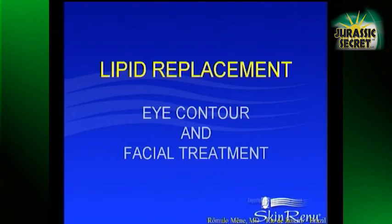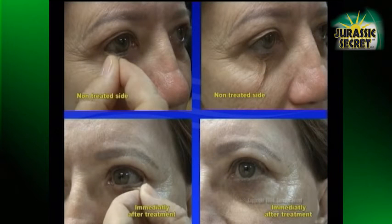In this case, you can see the importance of the EMU oil when you test the skin before without the EMU oil treatment. The second picture shows the immediate application of the serum with the EMU oil component, and you can see the dramatic result to reduce superficial wrinkles. This is a replacement of the lipids in the skin — it's not a chemical peel.